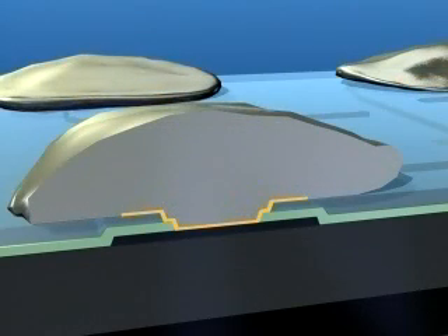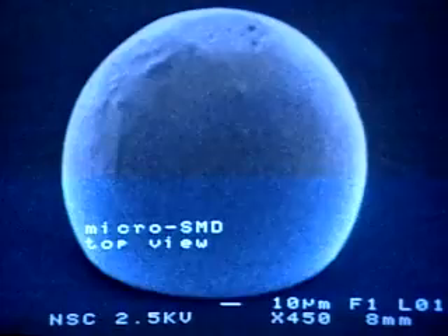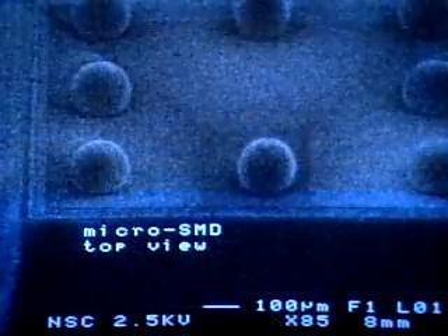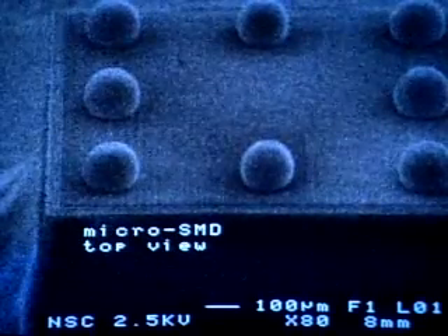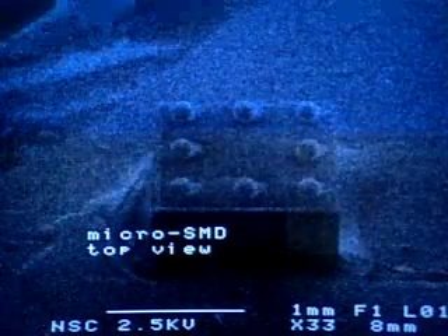Eutectic solder paste is then deposited and reflowed. Because of the round shape of the UBM pattern, the surface tension of the solder paste causes the bumps to be spherical. The second passivation layer is a non-wettable surface. Therefore, after reflow, the solder paste attaches only to the UBM and not to the second layer passivation.